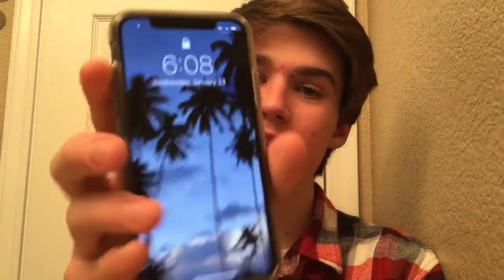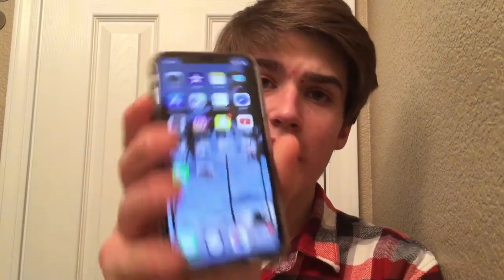Hey everybody, so today I have installed the iOS 11.3 beta and we're going to be doing a hands-on look of it here on the iPhone X. I already made a video talking about iOS 11.3 earlier today — Apple did a preview and talked about some of the new features. You can find that video in the unlisted playlist on my channel. Now that we have the firmware, we're going to be taking a look at some of these features.